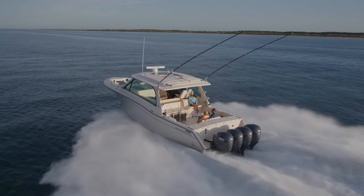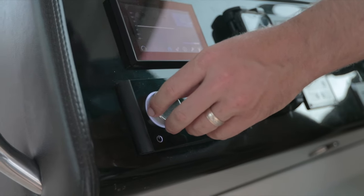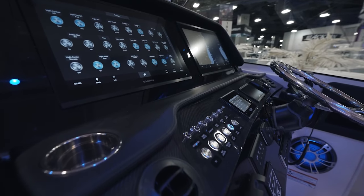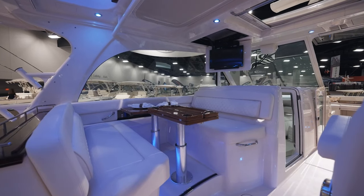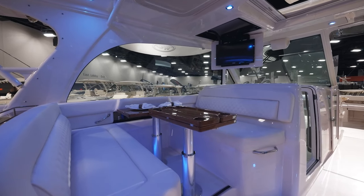A quick turn to the bow of the boat and you see why this is called a sport yacht. The fit and finish is second to none, from the carbon fiber inlay on the dual console helm to the companion seating area, which can be easily converted from lounging to dining with this adjustable height solid teak dining table.